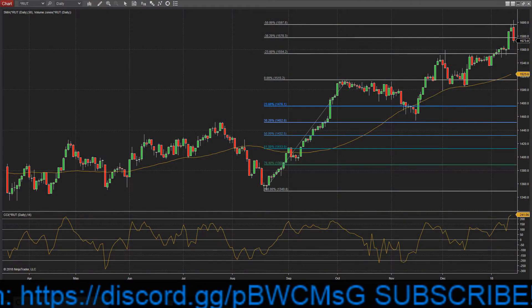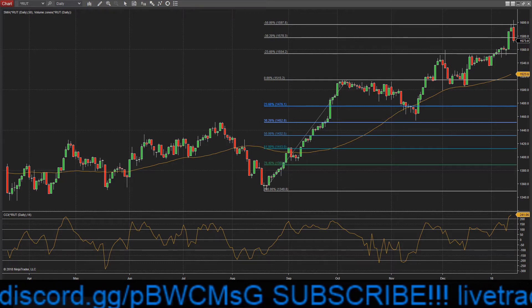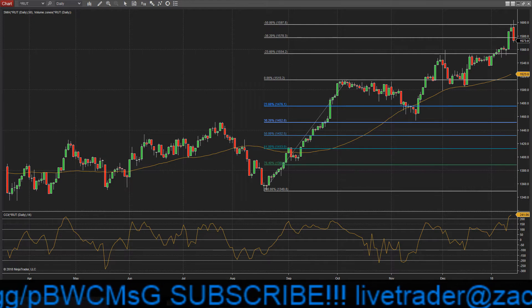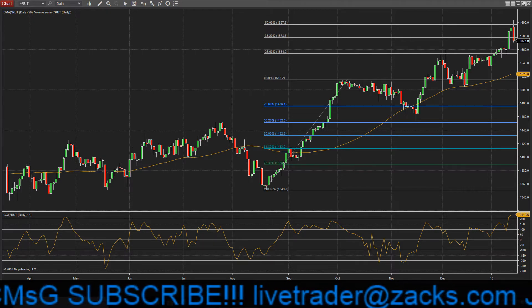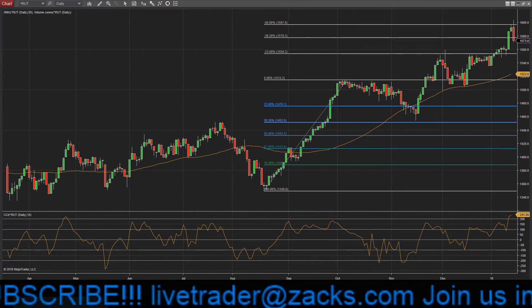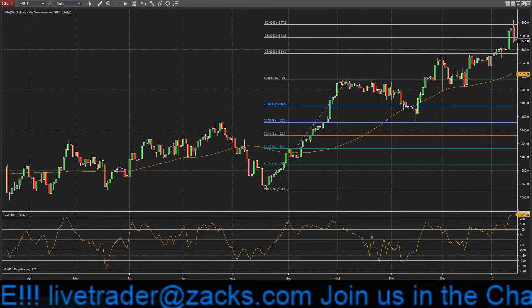Have no fear, friends — I know the market took a little bit of a step back today, but it all makes sense when you take a look at some of the technical levels that we hit. Dave Bartosiak here with another one of Dave's Daily Dives, where we dig into the charts of the day and then give you five Zacks Rank #1 strong buy stocks that are breaking out to new highs.